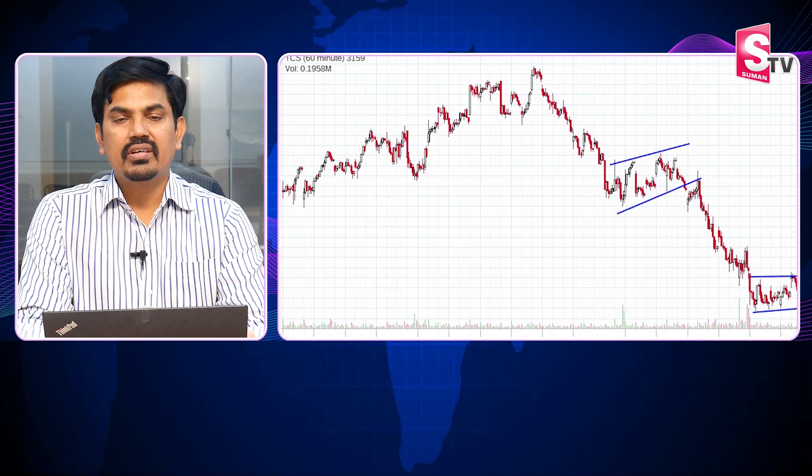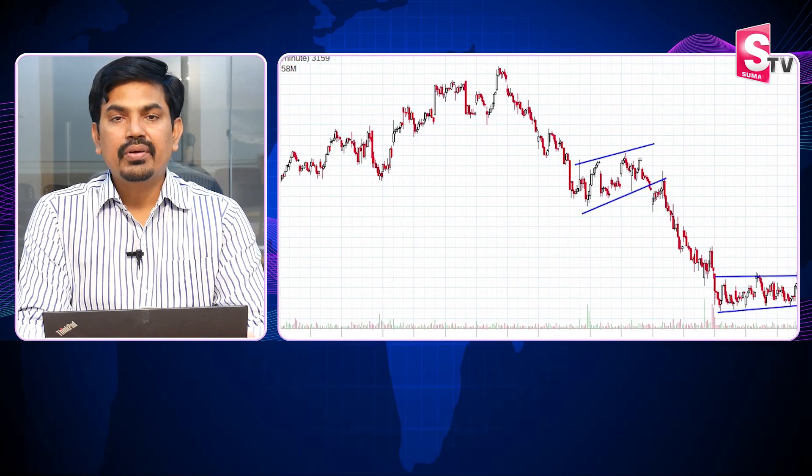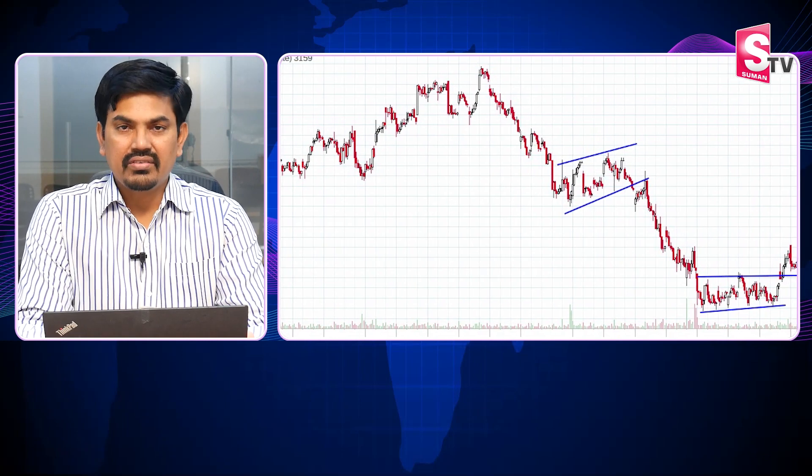Hello, I am Sundar Rami Reddy from RCP Technologies. This video is meant for support and safety in the stock market.